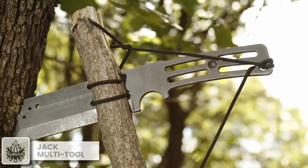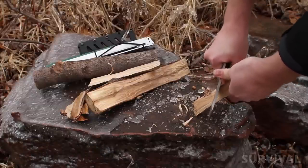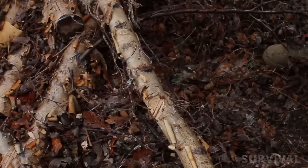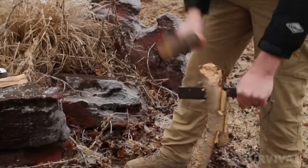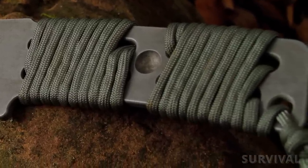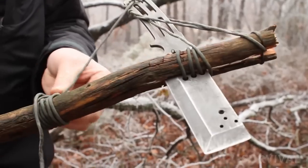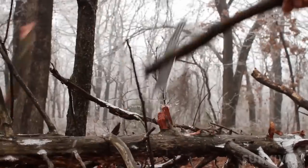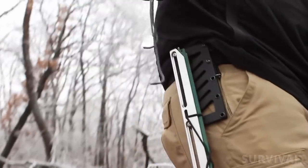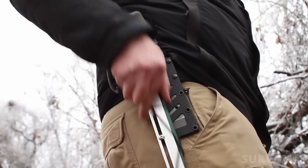This guy right here is the perfect combination of precision and ruggedness. With its 6-inch cutting edge, this powerhouse is designed to handle numerous tasks flawlessly. From chopping to batoning and general cutting, it excels in every aspect. The radiused handle edges ensure comfort even during prolonged use, while the large choil provides superior control for delicate tasks. Transform it into a versatile chopping tool by simply batoning it into a stick and securing it with paracord. The Iron Forest Jack comes with a kydex sheath for secure storage and super easy access.